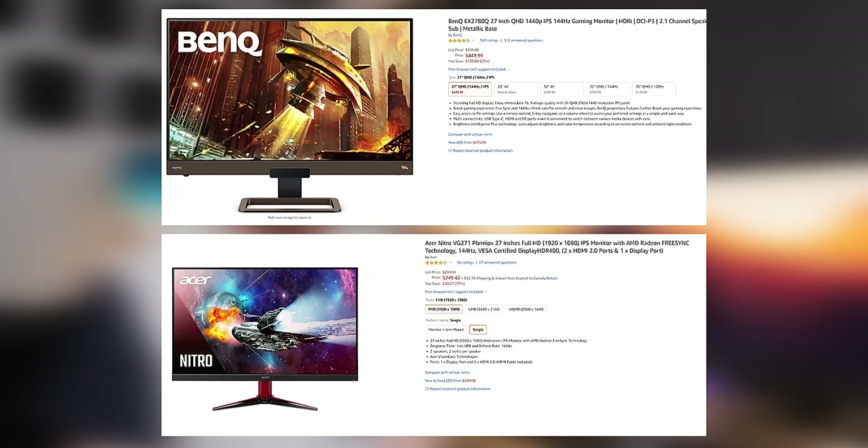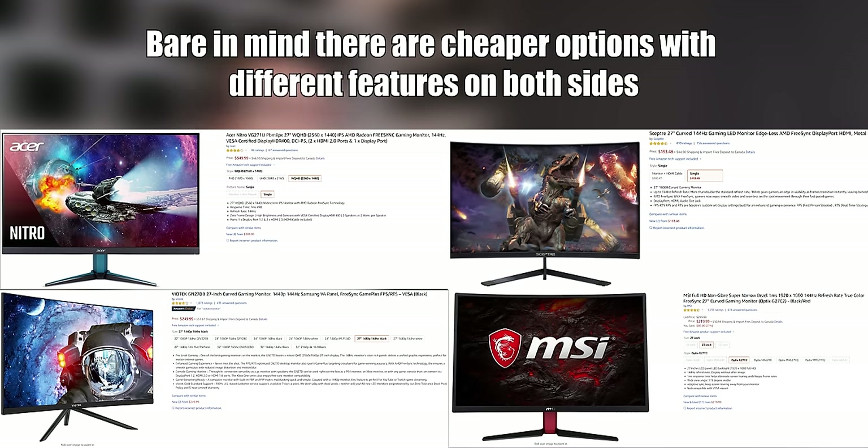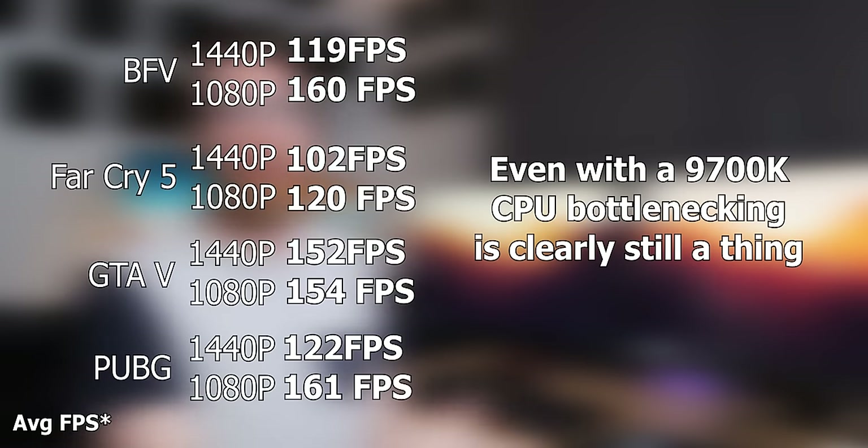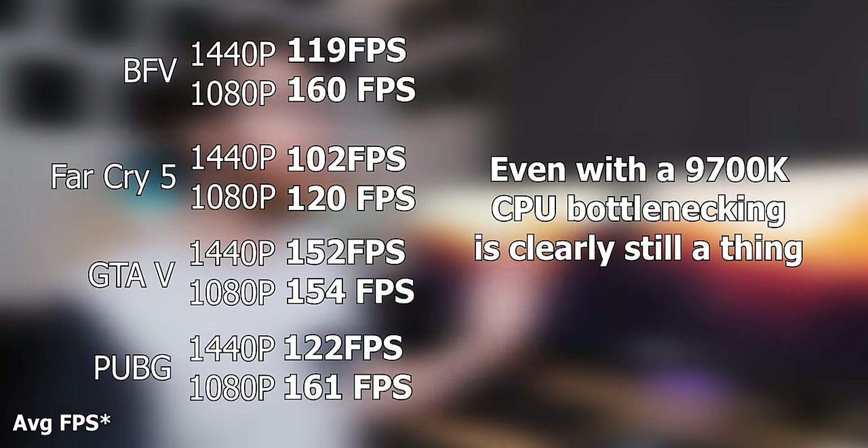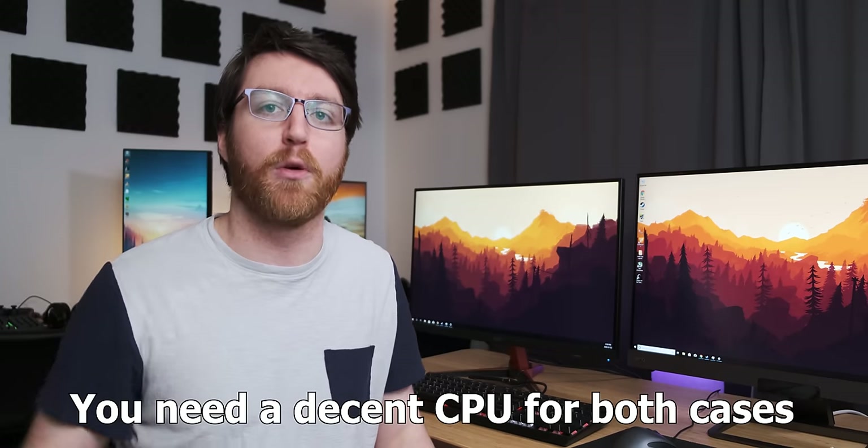One of the biggest pros is cost. 1080p 27 inch high refresh rate monitors are just cheaper because the panels are easier to make, and you get some great gaming options for not very much money. There's also another massive advantage to 1080p over 1440p: it's significantly easier on your system. As you can see with the benchmarks I ran, you get much closer to an average 144 frames per second at 1080p than you do at 1440p, so you get a more consistent high refresh rate experience without spending significantly more on a graphics card.